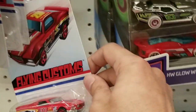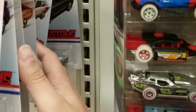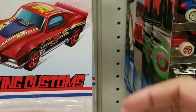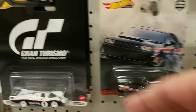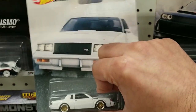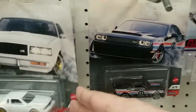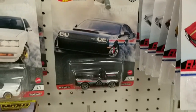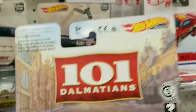There was Boulevard Bruiser as well, nice to see. They also did have Hot Wheels Power Trip and the Gran Turismo cars, including the Buick from the Power Trip set. We also see Cruella DeVille from 101 Dalmatians - pretty nice, that's the first time I've seen that one.